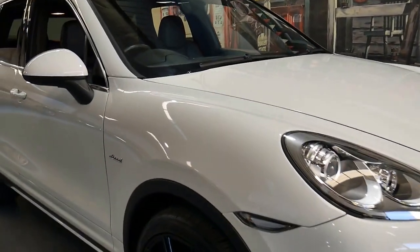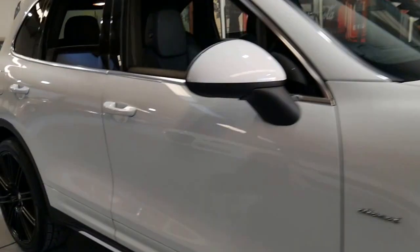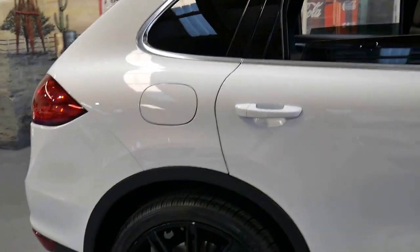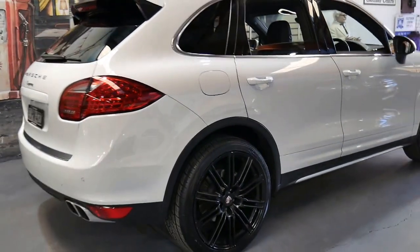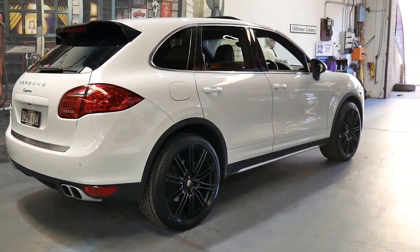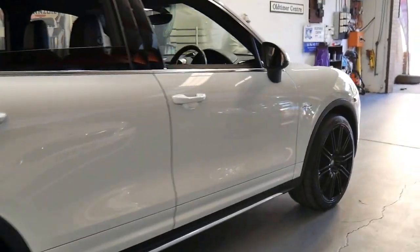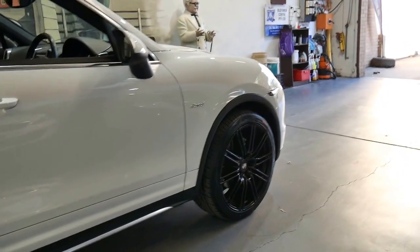This very late 2012 Porsche Cayenne is in excellent condition and it's only done 52,000 kilometres since it was brand new. It's got the 3 litre V6 turbo diesel engine and it's white with black leather interior.